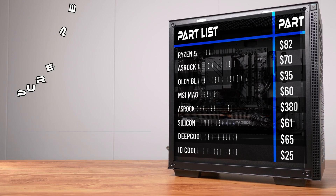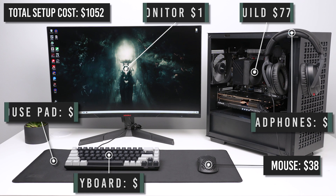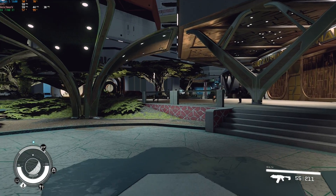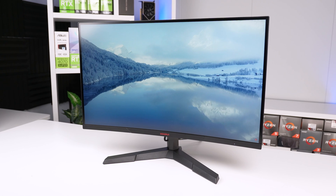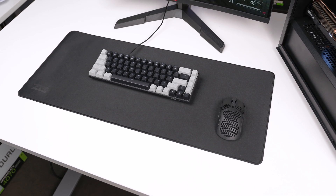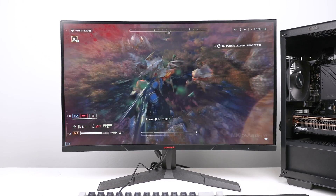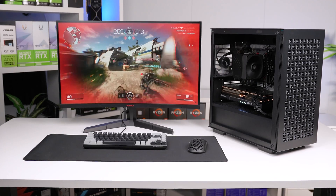Overall this entire setup ran me just over the $1,000 target, and it's amazing how much value we can get these days. This isn't just a 1440p low or medium settings janky setup — we're easily crushing 1440p Ultra with a 144Hz panel and actually good peripherals. If I had about $100 more to spend I'd probably get a better keyboard and monitor, but you absolutely can't go wrong with any of these products.